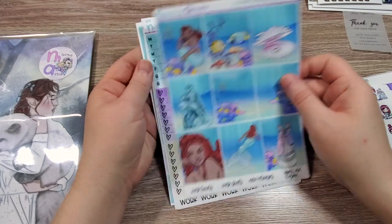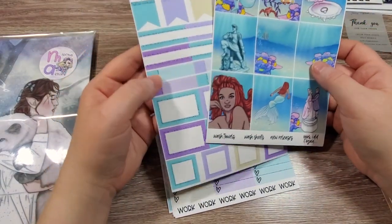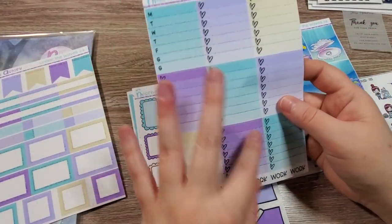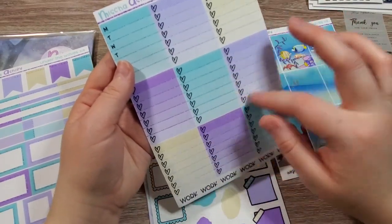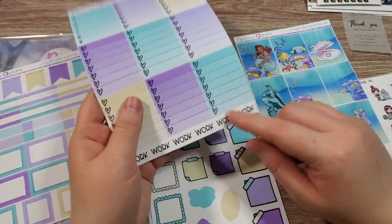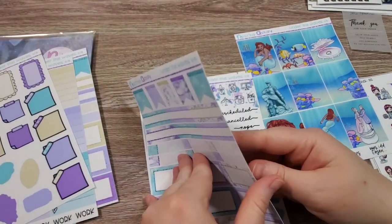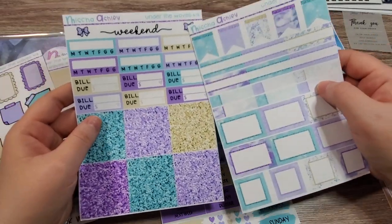Here we have the Under the Waves set. It has these matching boxes. I love the style of these checklist boxes — the lines are glitter. I use that all the time. We have some deco boxes and glitter headers and lots of habit trackers.